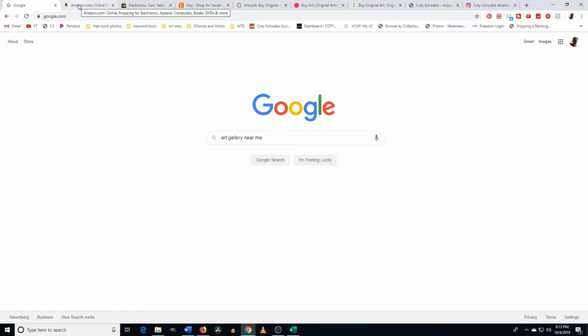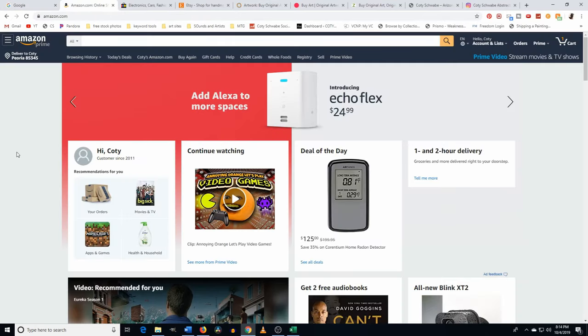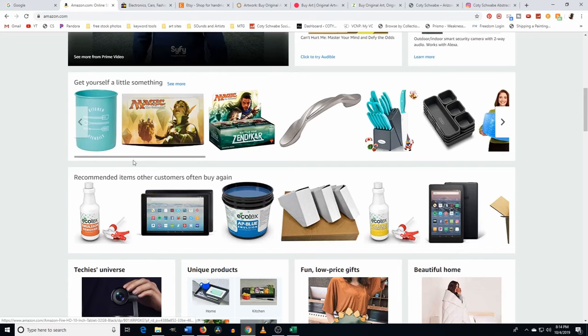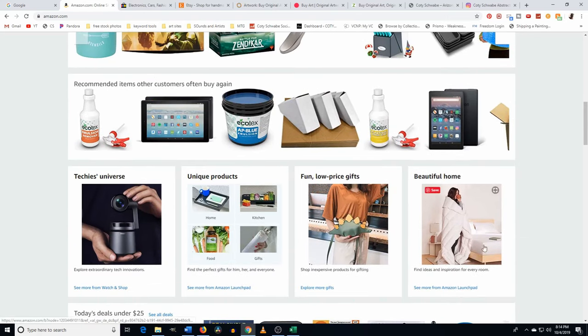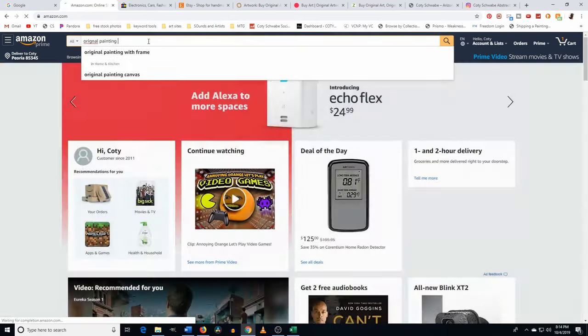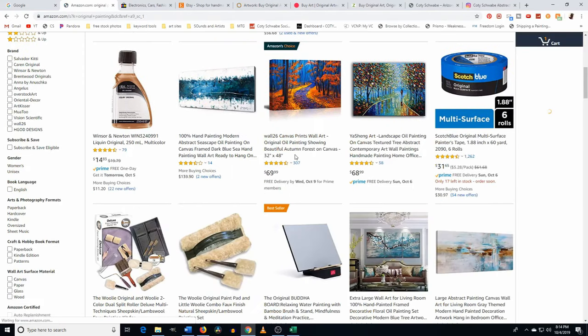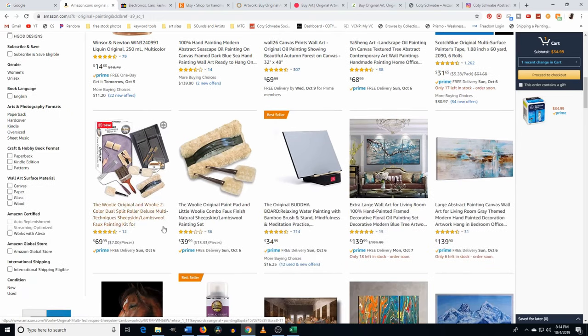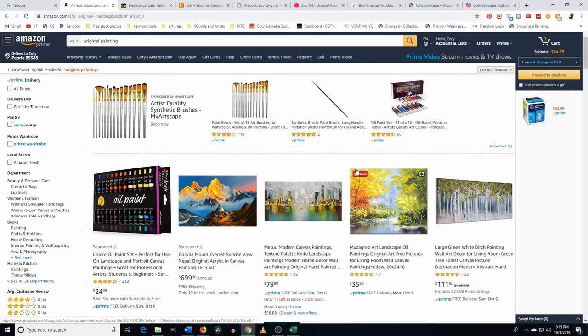The first place you can buy art is from a marketplace — essentially an online marketplace like Amazon, eBay, or Etsy, where multiple vendors sell multiple products. On Amazon's homepage you can see knives, Magic cards, kitchen items, and blankets. If you search 'original painting,' you get paint supplies mixed in with prints mixed in with other things, so it's hard to tell what you're really getting.